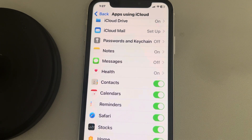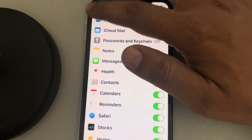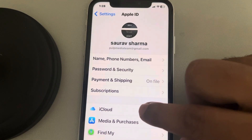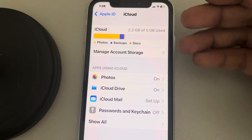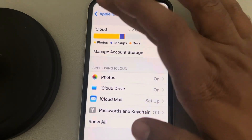If the issue does not get resolved, then what you can do is go back to the Settings app again. This time, go to Name Banner, again go to iCloud, and make sure that iCloud has enough storage — at least 2% to 3% of storage. If it is full, then the syncing will not happen.